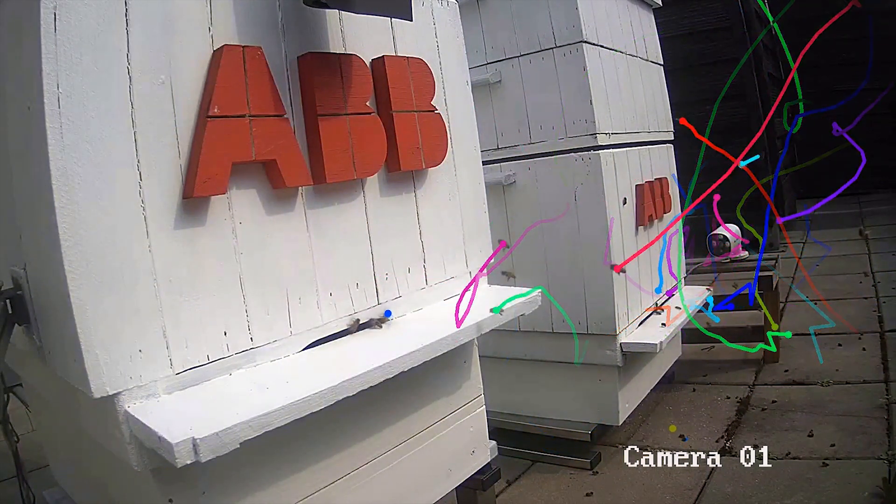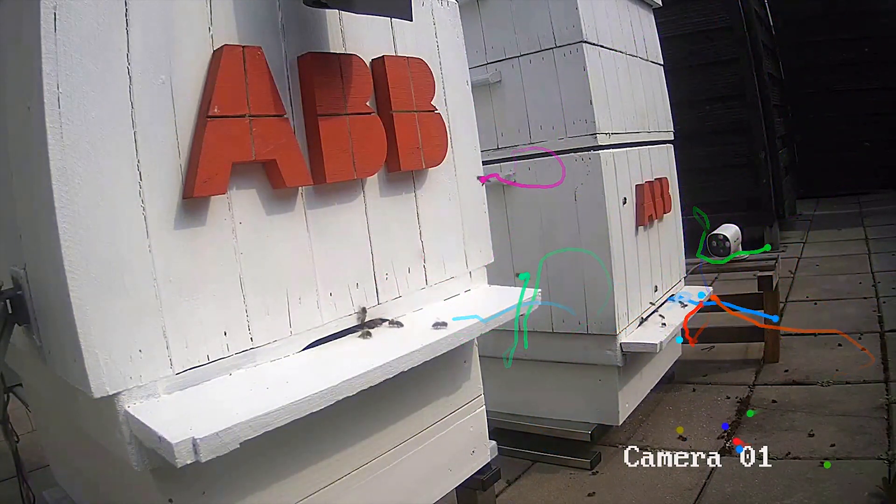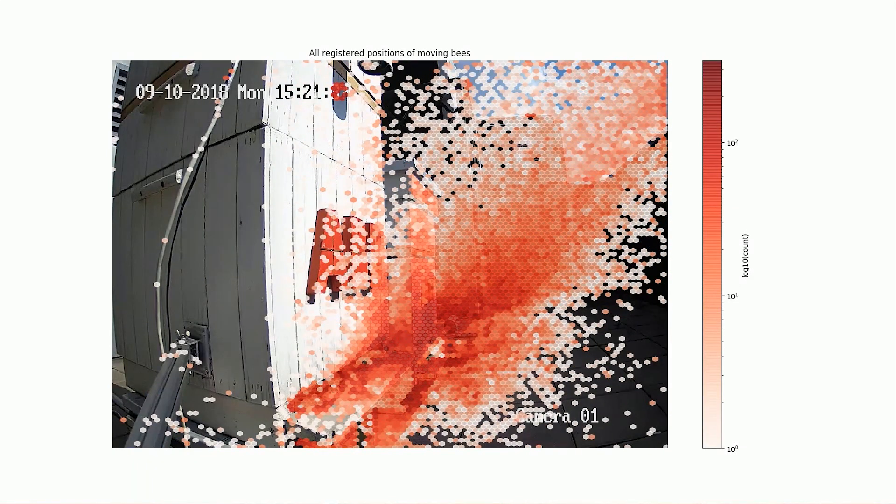And then we said, let's monitor the path of the bees. Here we can also draw, for example, the density clouds of the bees and how they move over the day from the morning to the evening. And these are also very attractive kinds of algorithms we can also pass to the industrial environment.